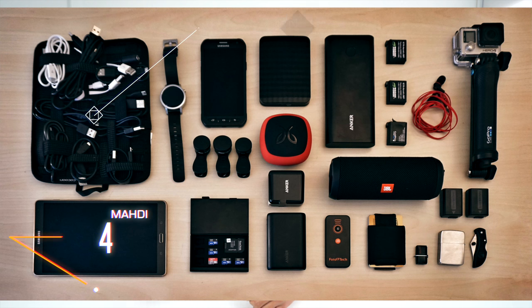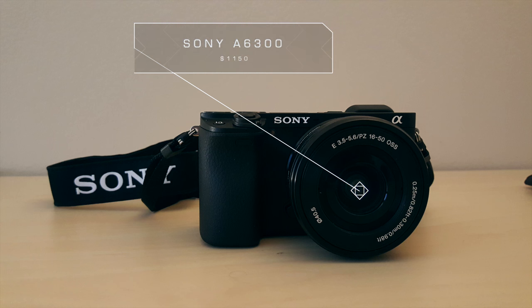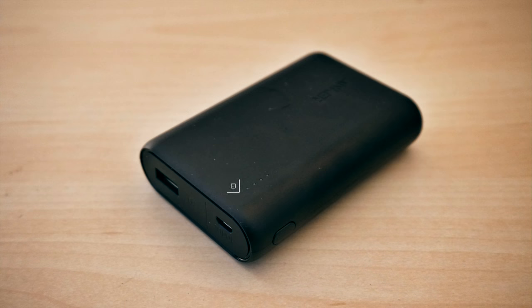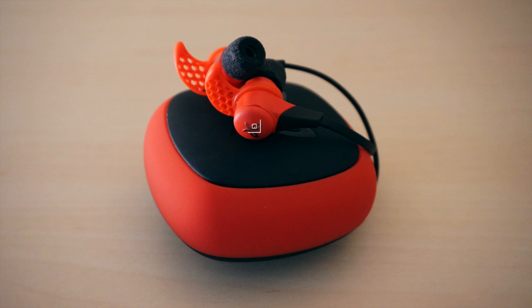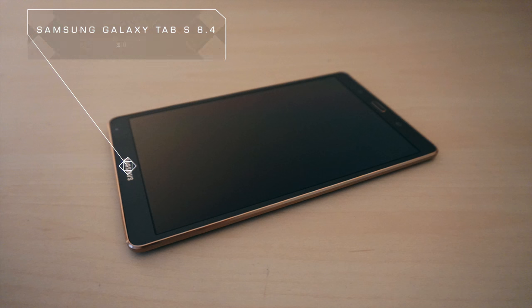Switching on over to gear setup number four — this picture is just beautiful, everything is nice and laid out. He's got a Cocoon Grid-It to hold all of his cables. Camera of choice, the Sony A6300 with a stock lens. A Moto 360 second-generation smartwatch. To charge all of his stuff, an Anker PowerCore that's around $22. Headphones of choice, the Jaybird X2s in a lovely red and black colorway. Smartphone, a Samsung Galaxy S6 Active to keep up with your active lifestyle, and a Samsung Galaxy Tab S 8.4-inch tablet.